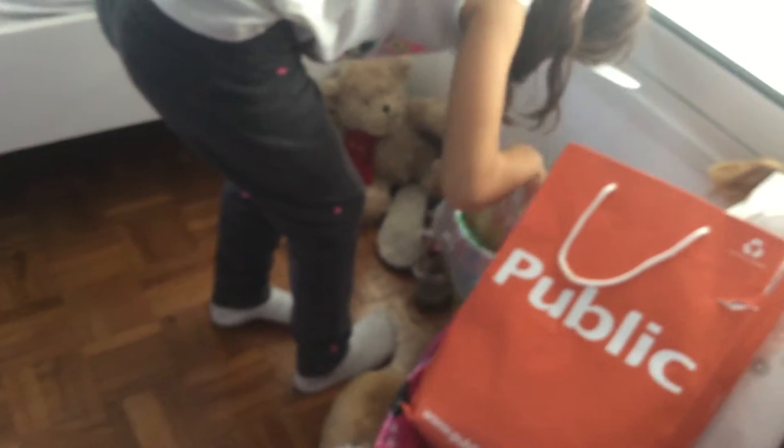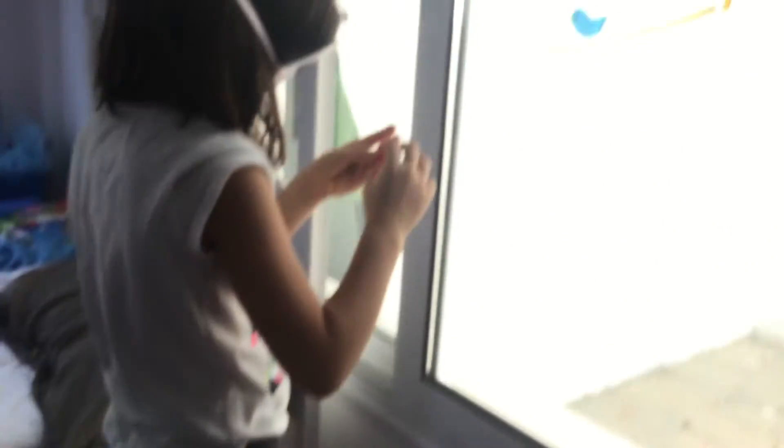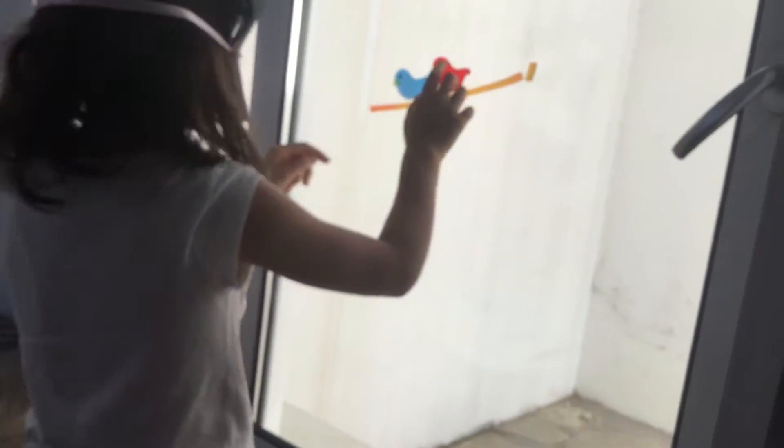A little birdie! It's not them — another birdie. The birdies are married. They're so sweet.